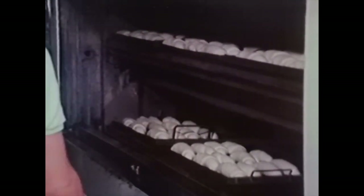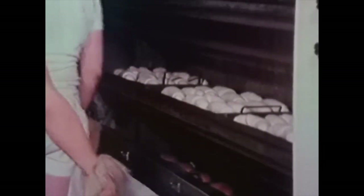The rolls are next placed in the oven, where the bubbles expand, the yeast cells die, the alcohol evaporates, and a beautiful crust forms on the outside. That's how bread is made in a large, modern bakery.